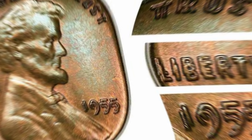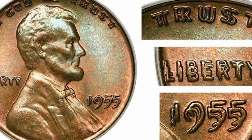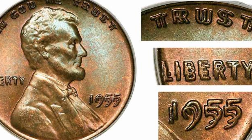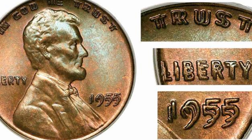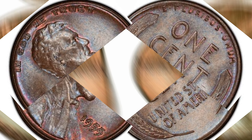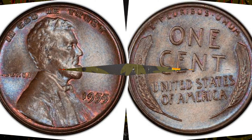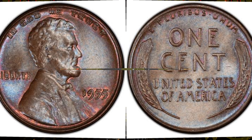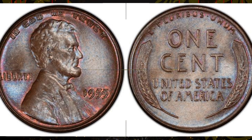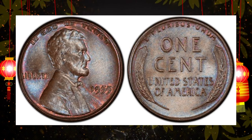But what sets this 1955 Lincoln penny apart from the rest? Its double-die error, where the design elements appear doubled, creating a striking and unique look. Due to its scarcity and the fascination it evokes, this coin has become a holy grail for collectors. Its high demand, combined with its historical significance, has propelled its value to astronomical heights, with some specimens fetching millions in auctions.